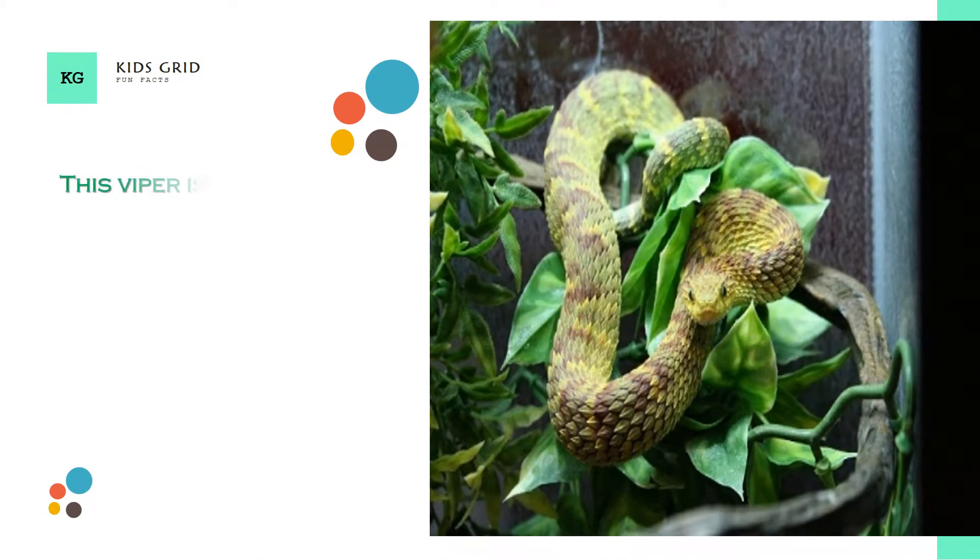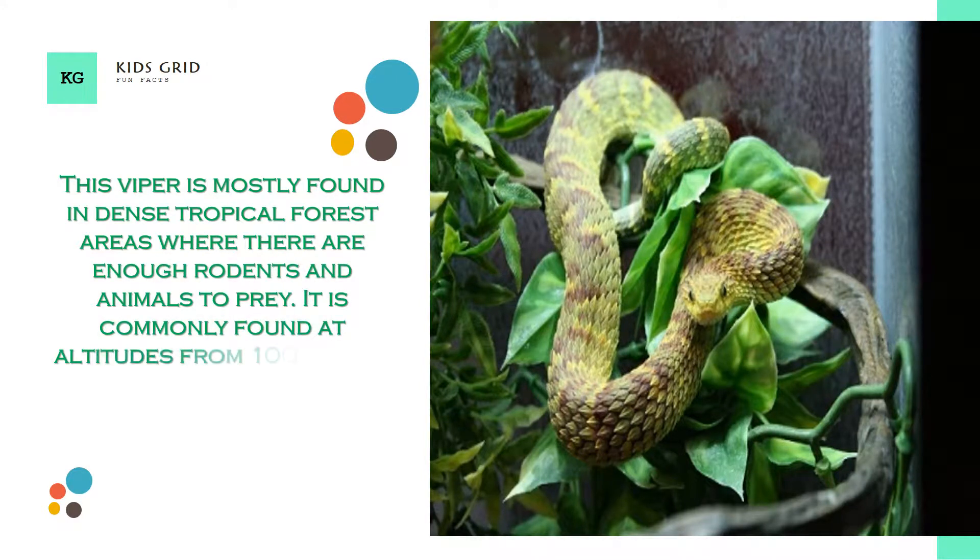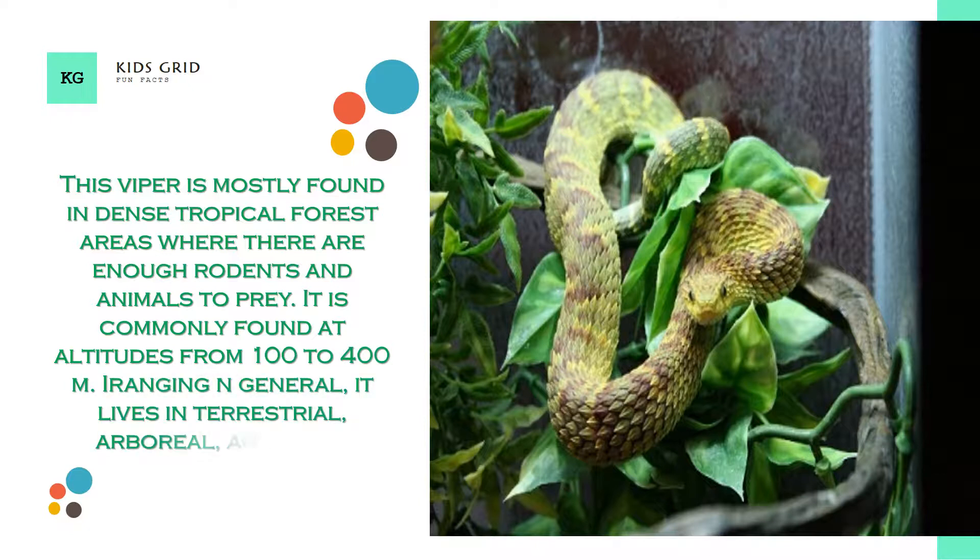This viper is mostly found in dense tropical forest areas where there are enough rodents and animals to prey upon. It is commonly found at altitudes from 100 to 400 meters. In general, it lives in terrestrial, arboreal, and moist habitats.